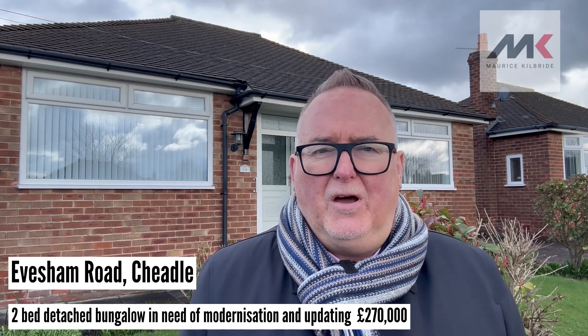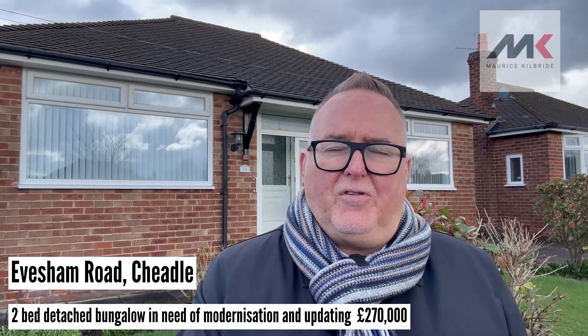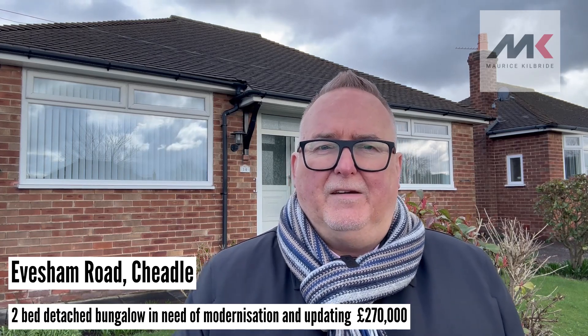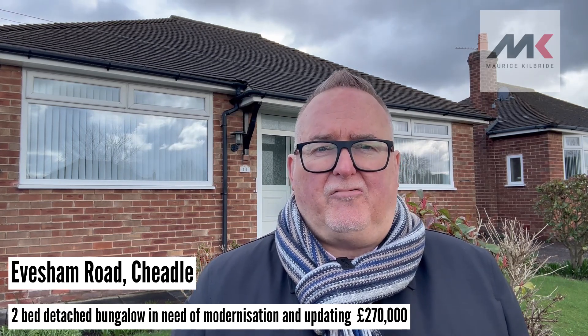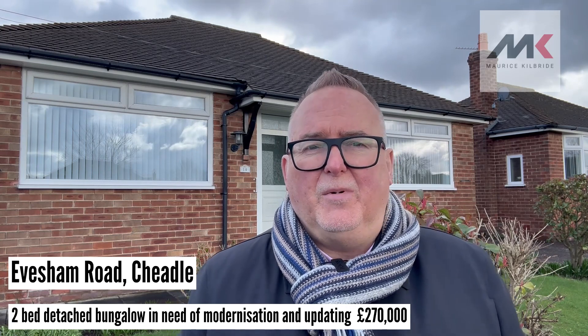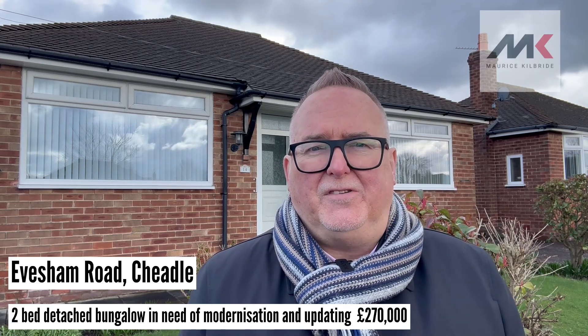Now this bungalow is detached. It has an entrance hall, a good-sized living room and a fitted kitchen. It's got two bedrooms and also a nice conservatory or second sitting room at the back, plus a bathroom or shower room and a separate WC.